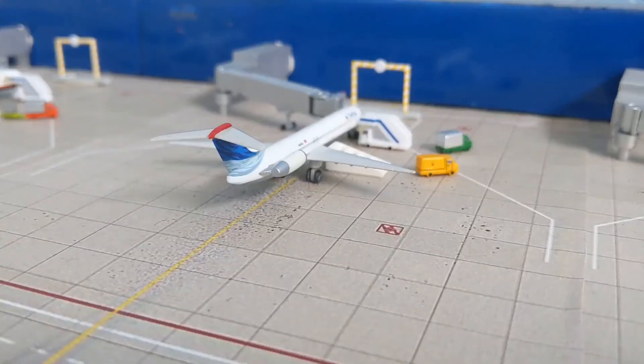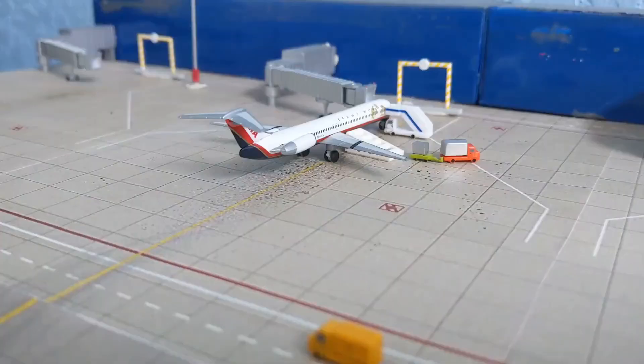Right next to it - a double Mad Dog day! Another Delta MD-88 in the old colors, just came in from Atlanta. Bags are being unloaded and the cleaners are going in. It is going to head back to Atlanta as well.